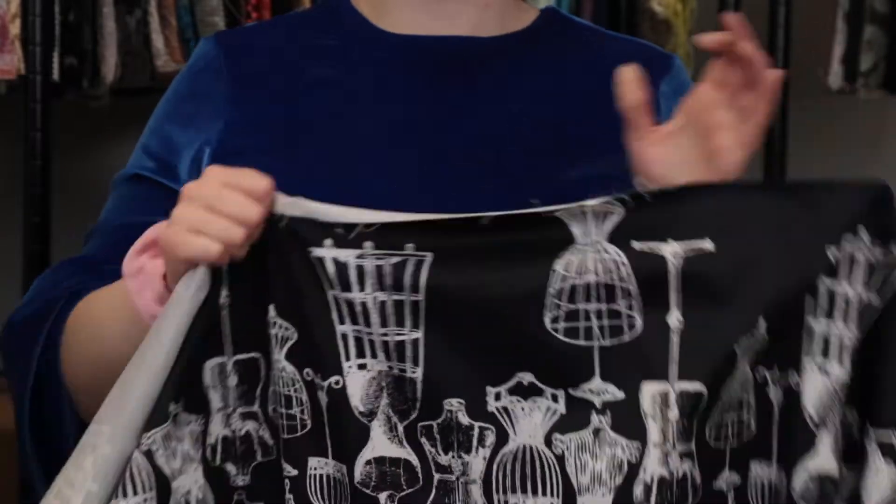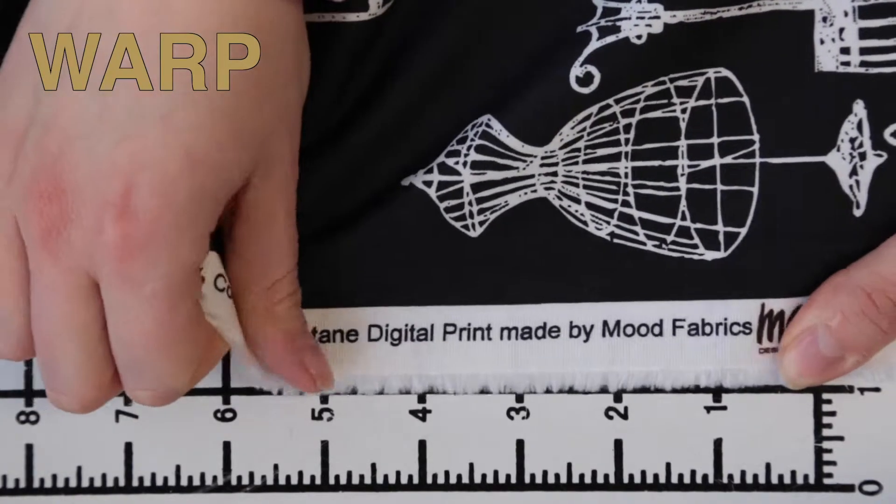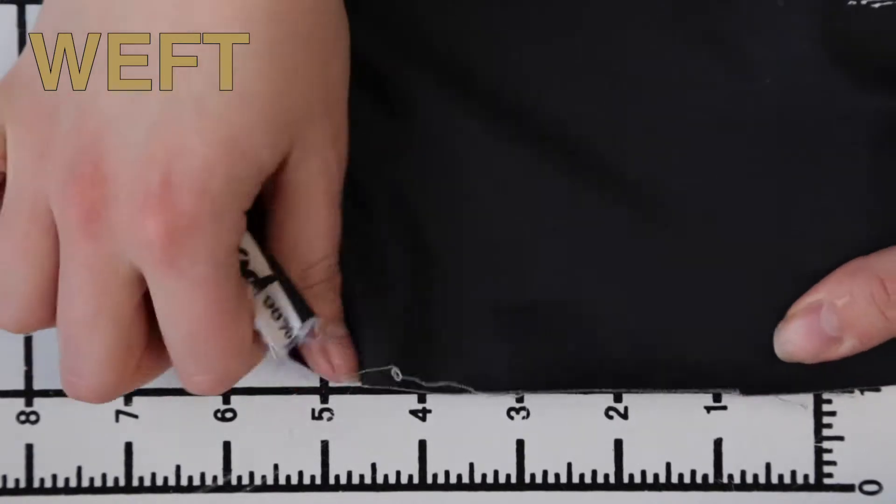This product has a creamy yet sturdy hand, features no stretch in the warp, but decent weft stretch, and it is mostly opaque.